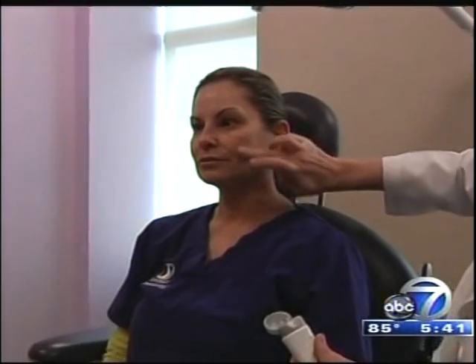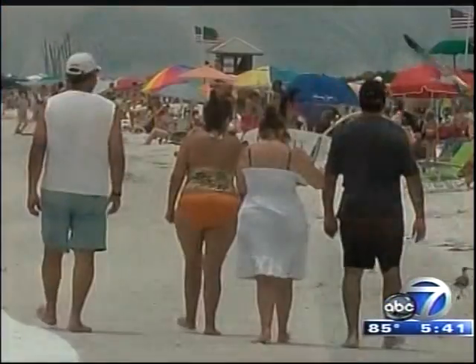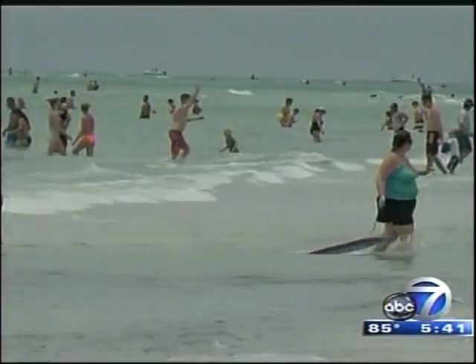Application is key. If not applied correctly, even an SPF of 50 could be ineffective. 'The biggest mistake I see is that people don't put enough on. They trust the SPF number.' Vacationers tell ABC7 they've learned the hard way from other family members who had skin cancer: 'Because my mom had skin cancer and I don't want to get it.'